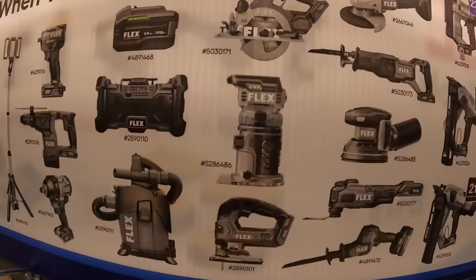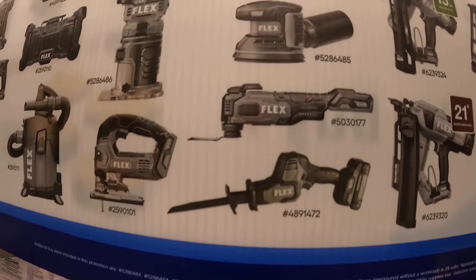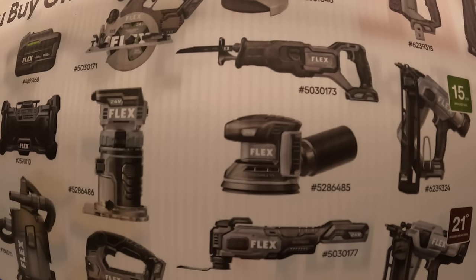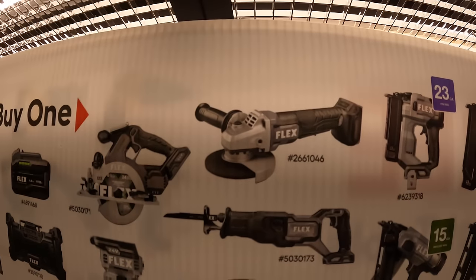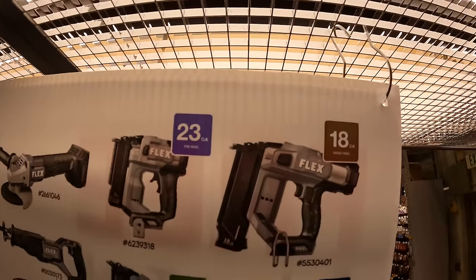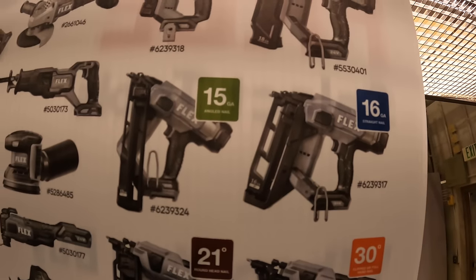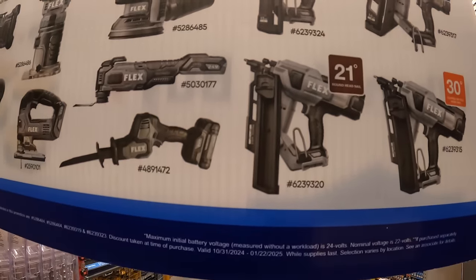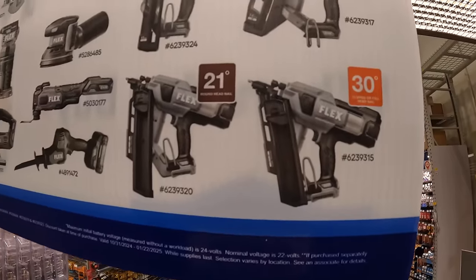Also eligible for the Flex BOGO: their trim router, D-handled jigsaw, single-handed reciprocating saw, multi-oscillating tool, random orbital sander, full-size reciprocating saw, angle grinder, 23-gauge pin nailer, 18-gauge brad nailer, 16-gauge straight finish nailer, 15-gauge angle nailer, 21-degree round head nail gun, and 30-degree clipped or full head nail gun.